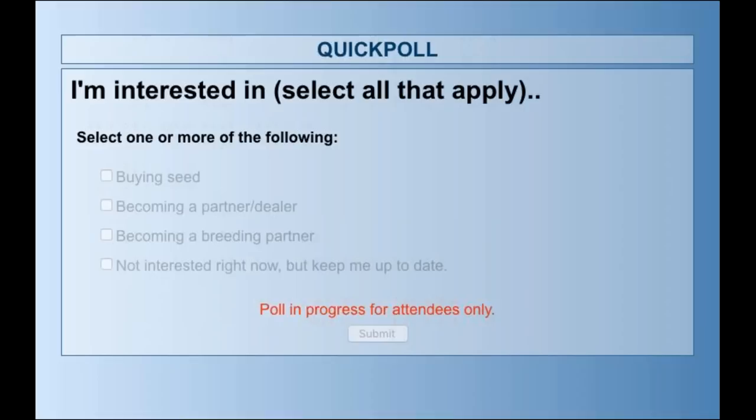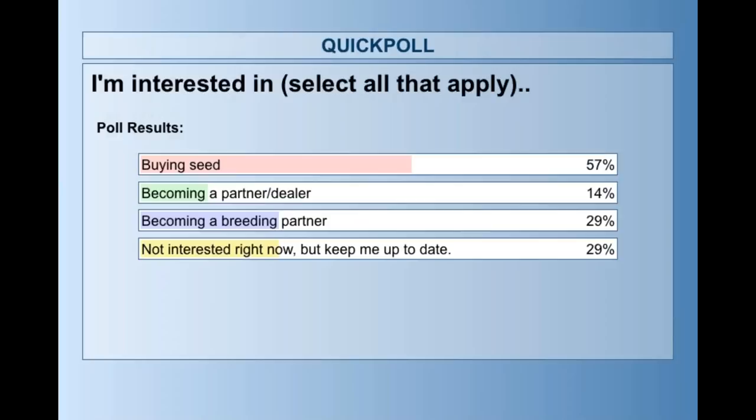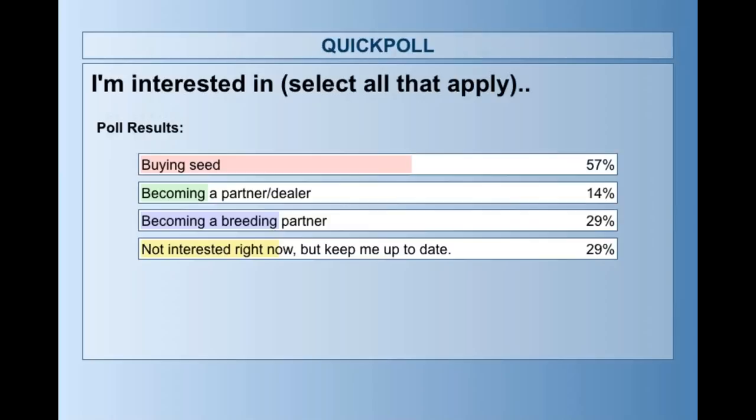Let's check out the poll results. That's pretty well in line with what we've been thinking. We do have opportunities to partner with us from a breeding perspective and a partner perspective, so we'll be reaching out to you with regards to that. Thank you for that. Now the other poll is a little more interesting to us — looking at the current agricultural economic state.